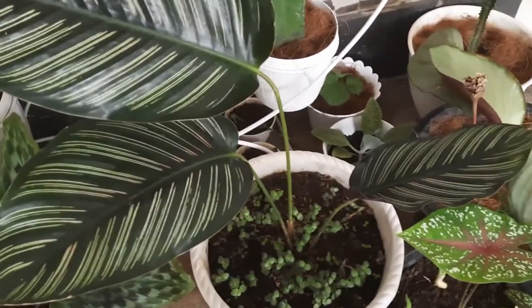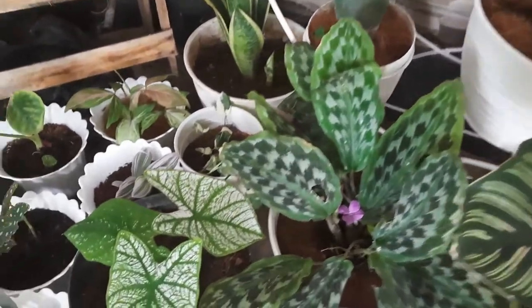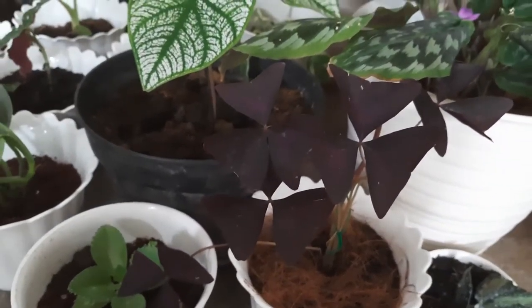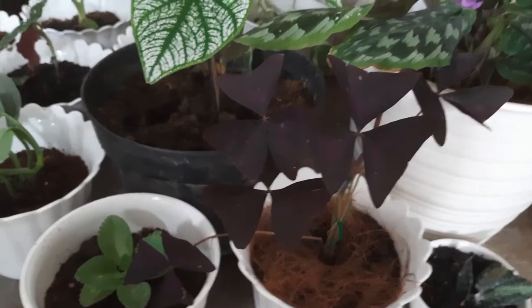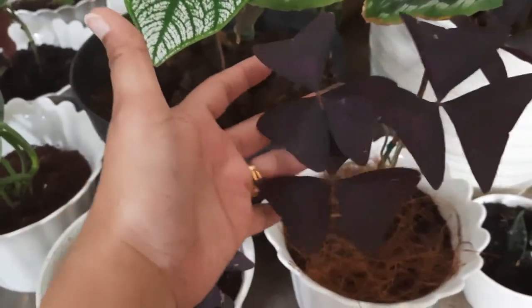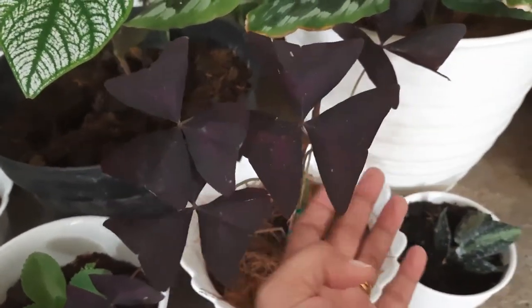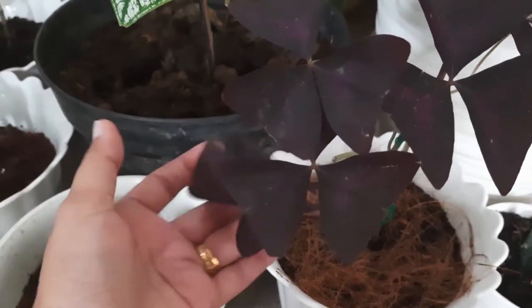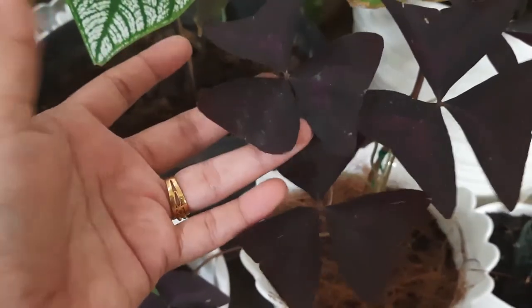Kalau saya mau kasih tahu, tanaman yang paling favorit adalah bunga kupu-kupu. Bunga kupu-kupu ini kalau pagi bunganya tegak, kupu-kupunya terbuka, tapi kalau malam dia ketutup dan kuncup. Saya suka, entah kenapa suka banget lihat ini, kayaknya unik dengan warnanya.